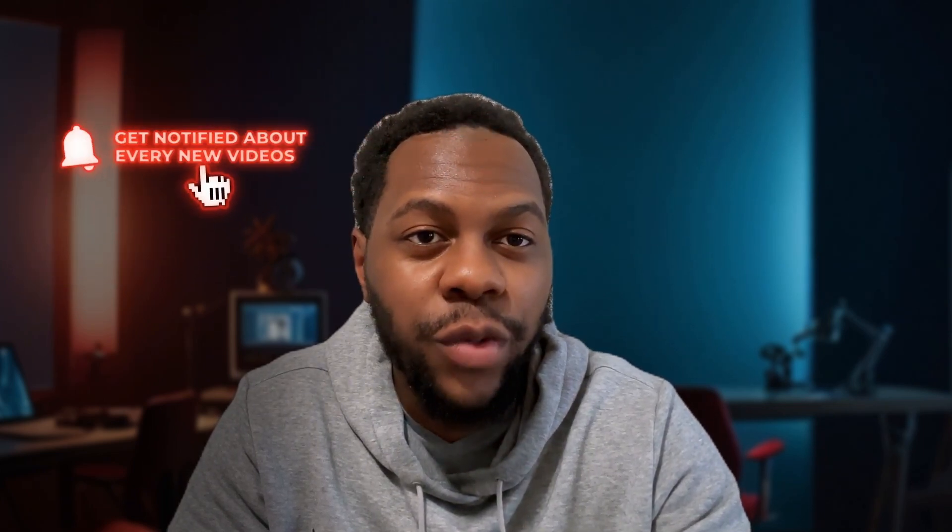If you're finding this video helpful, don't forget to hit that subscribe button. I post weekly videos about my cybersecurity journey to help yours.